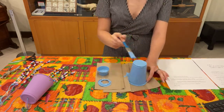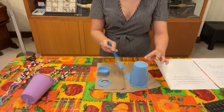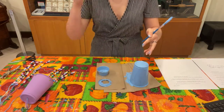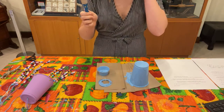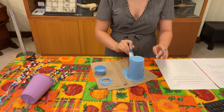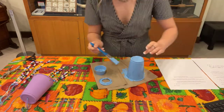So a wind chime will be perfect because not only is it pretty to have in your yard, off your house, or off your balcony, it'll make your space look very nice and also it'll be a nice sound for when there's high winds, which seems to happen a lot.